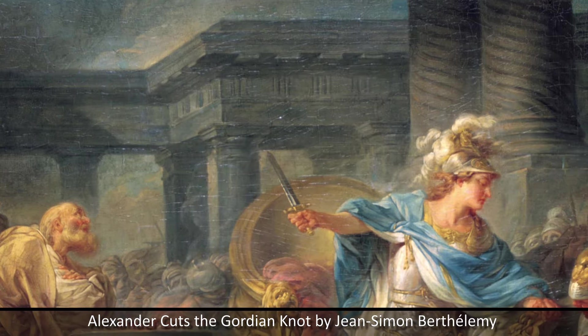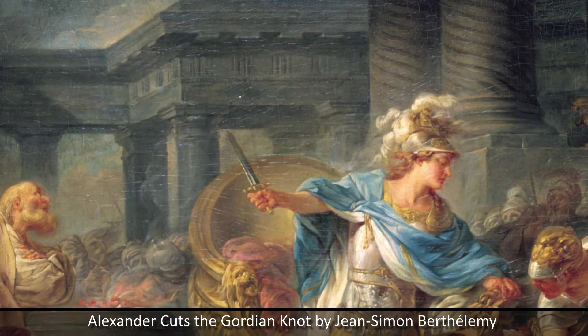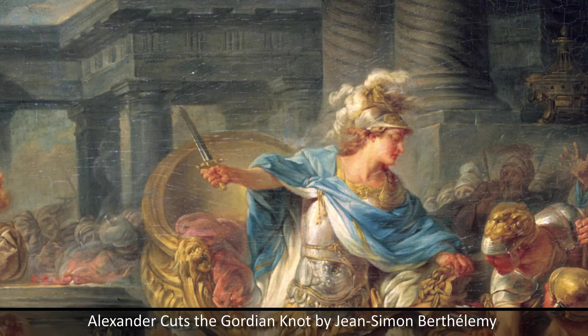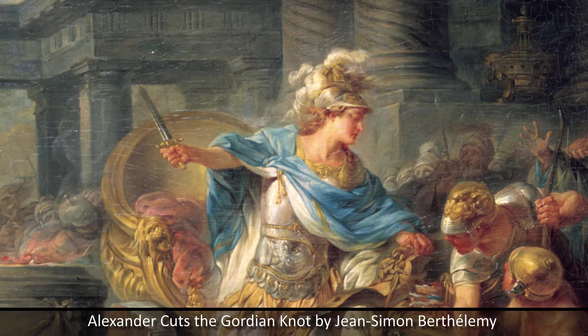Alexander III, more famously known as Alexander the Great, was an ancient Greek king of Macedon, and lived from 356 BC to 323 BC. He inherited his kingdom from his father Philip II at the age of 20.